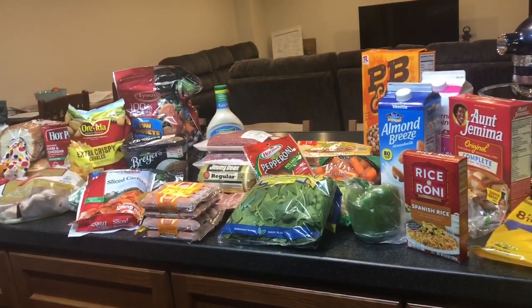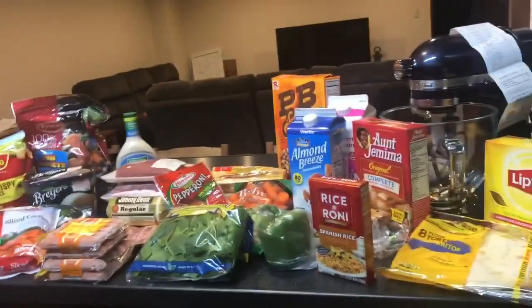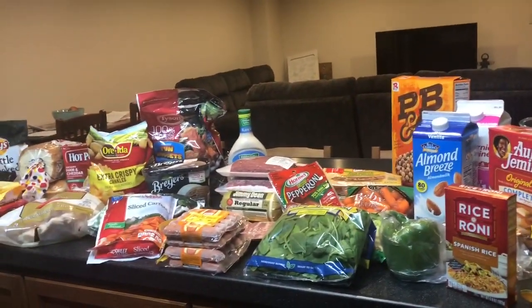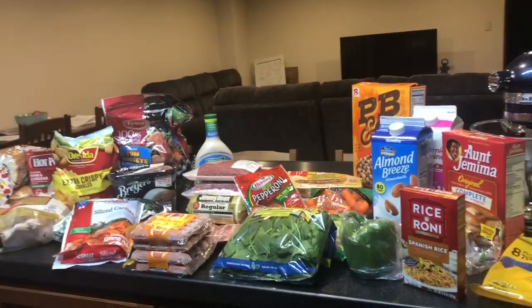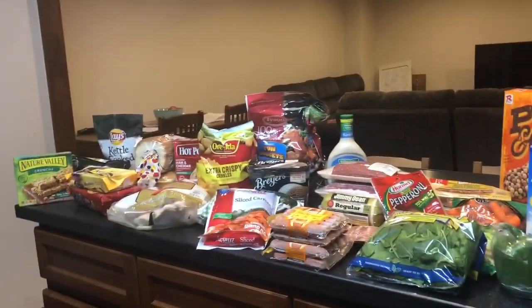All in all it was a successful trip. We should be able to go off this for a little over a week, which is really nice. Thank you for watching — subscribe and comment to let me know if you want more grocery hauls or have ideas for future ones. Bye, have a great day!